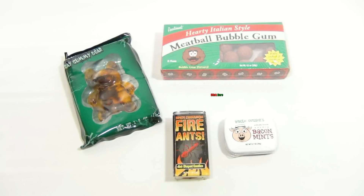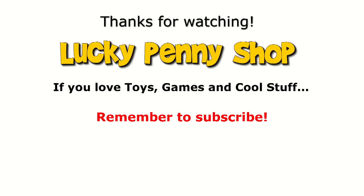This candy video is over, but if you want to see more unique candy, check the description, search the channel, or just click here. And always remember, if you see a lucky penny, pick it up!